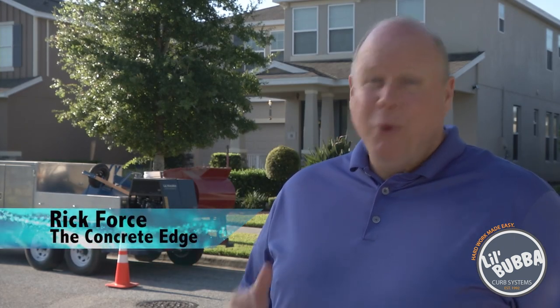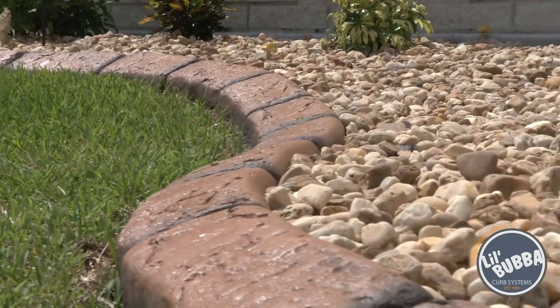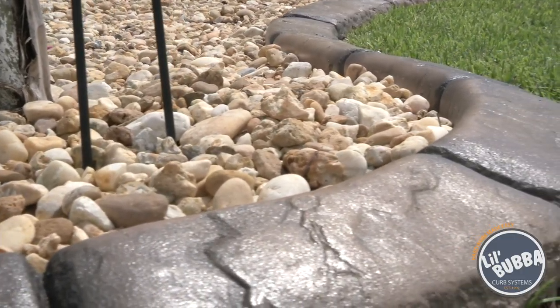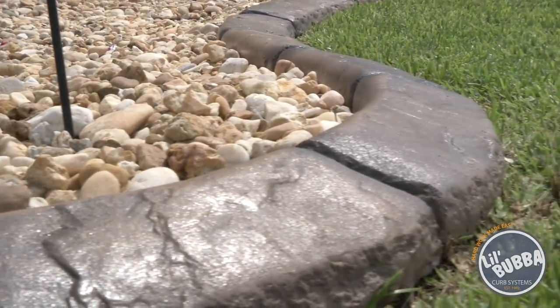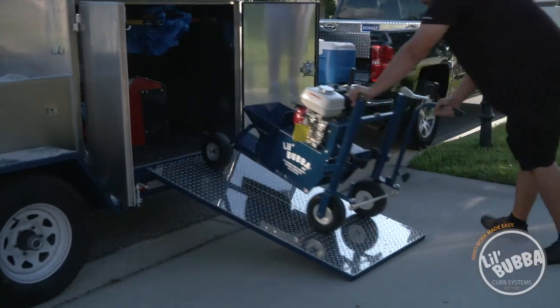Decorative concrete borders — pretty cool looking stuff. But what do you really know about it, besides the fact that it looks amazing and increases property values? It will not deteriorate like the edges you get from the big-box stores. How about the fact that you can actually create it yourself — with a complete Little Bubba curbing system by the Concrete Edge Company.